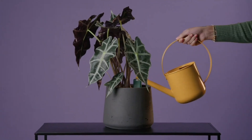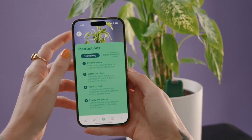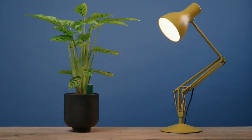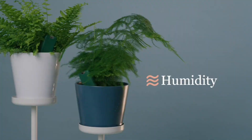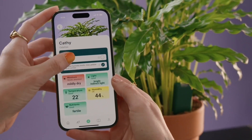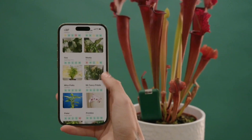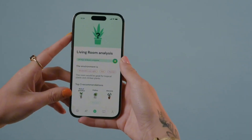SmartiPlants is a revolutionary plant care system designed to revolutionize how we nurture our green companions. This innovative product employs a series of advanced sensors to monitor crucial plant health factors such as soil moisture, light levels, temperature, and humidity. By collecting and analyzing this data, SmartiPlants provides users with real-time insights and personalized care recommendations through a user-friendly app, empowering plant owners to make informed decisions, prevent common plant problems, and optimize growth conditions.